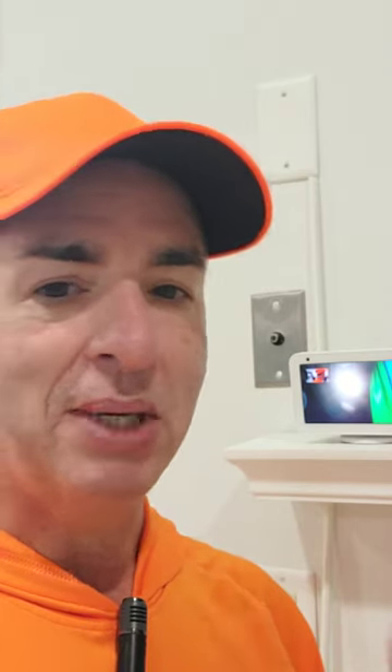Now I have mine set up here so that if somebody comes to the front door, the motion detector automatically tells this Echo Show 5 to show me the front door, which is a Ring doorbell and a camera. And then I can talk to them.